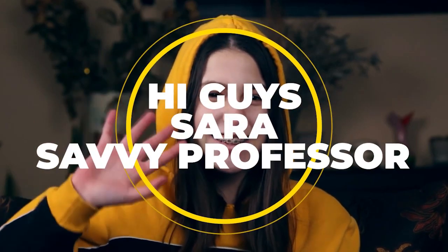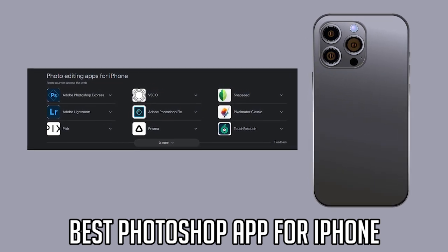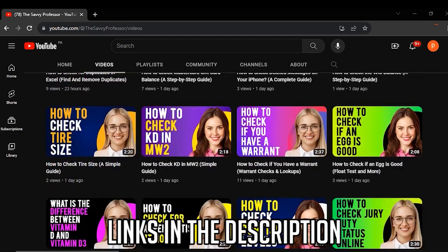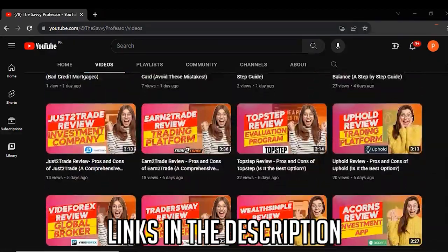Hi guys, this is Sarah from The Savvy Professor, and welcome to our video on the best Photoshop app for iPhone. You'll find the links to the apps in the description, and make sure to watch until the end to know our verdict on which Photoshop app is the best from the list and why.